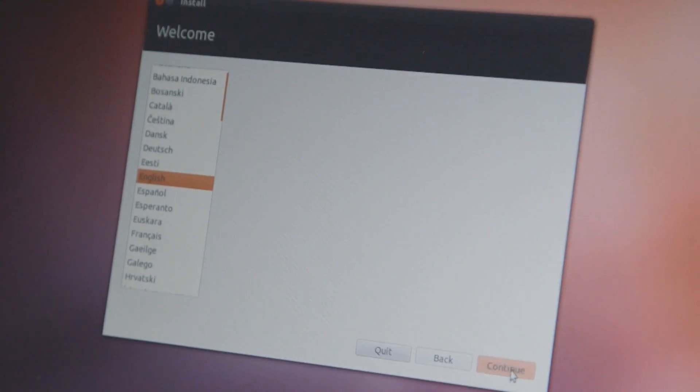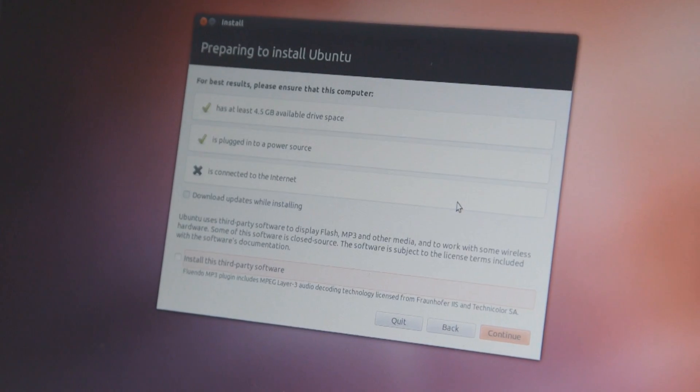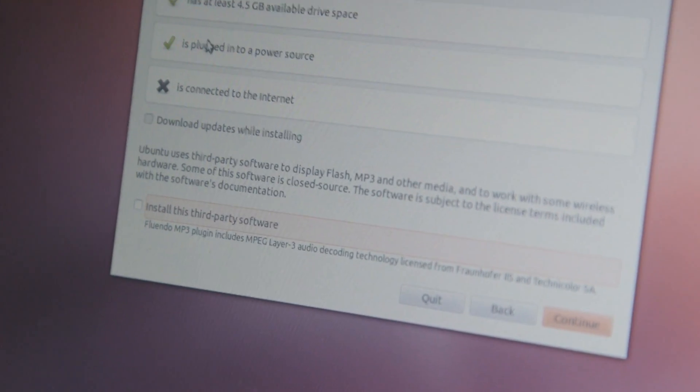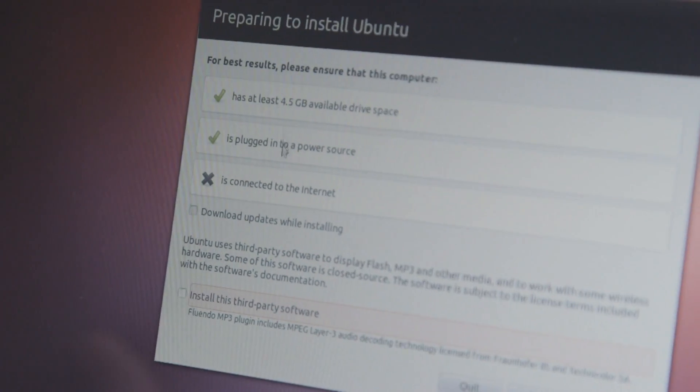So we can then get the options for your language. Shall we continue? The install menu is really straightforward, nothing complicated. So this is preparing to install Ubuntu — it asks to make sure you've got the correct requirements so nothing goes wrong.